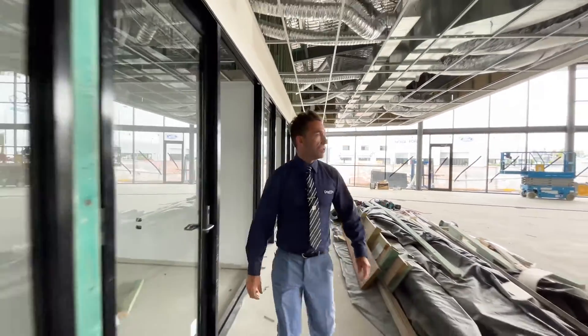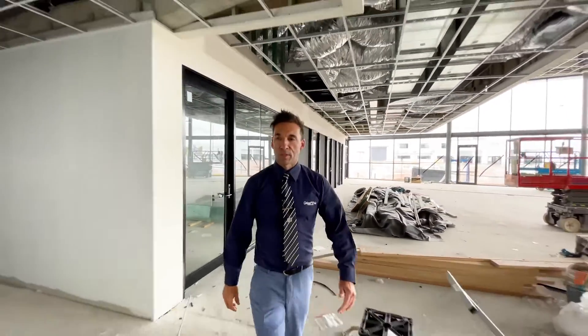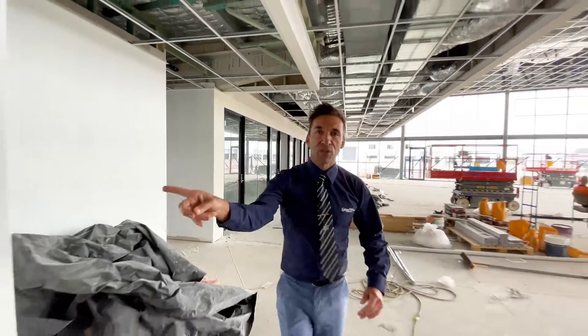This is the view of all the sales guys looking out into the showroom, and down into the customer lounge. I want to give you a little sneak peek — look at these splashbacks in the toilets here.